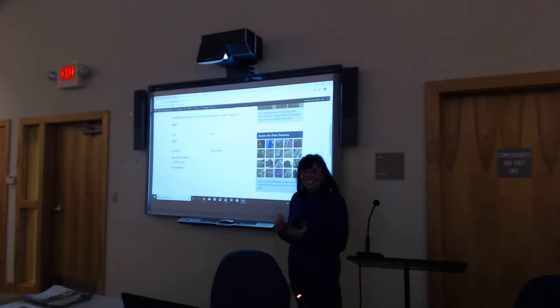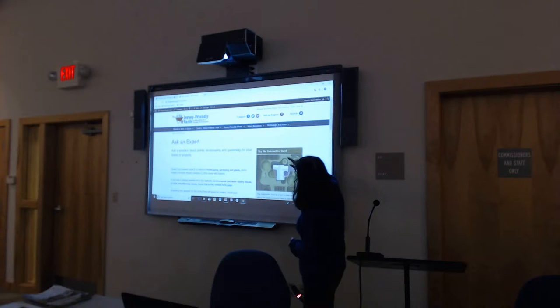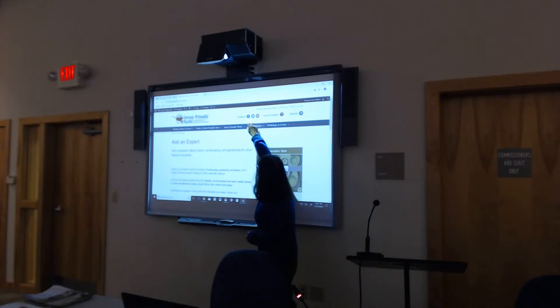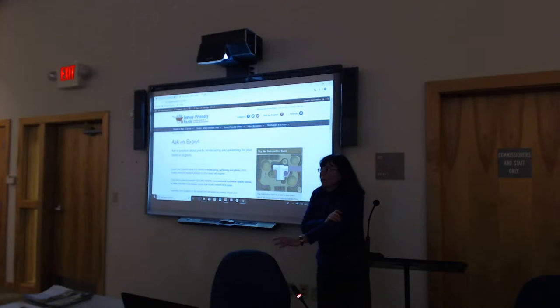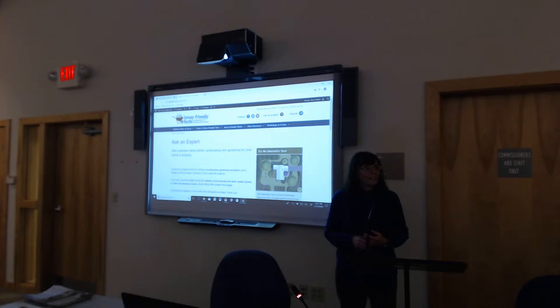Back at the top, there's the Facebook page and an envelope icon — that email will come to me. So if you have a question about the website itself or want to suggest adding a plant to the database, you can shoot me an email. The interactive yard piece — does it allow you to plan a rain garden to deal with drainage issues? There is actually a page on the site about rain gardens.